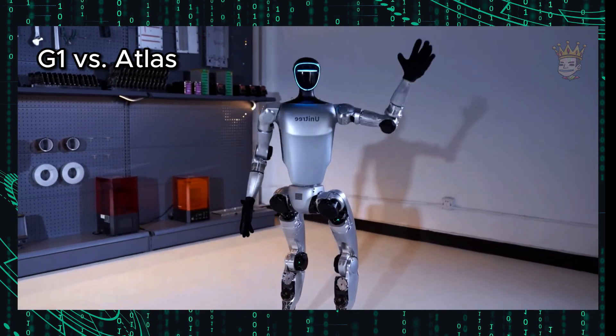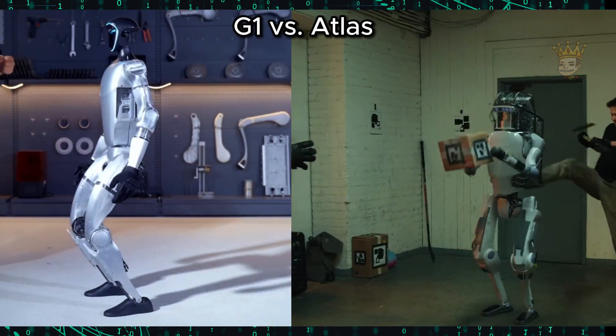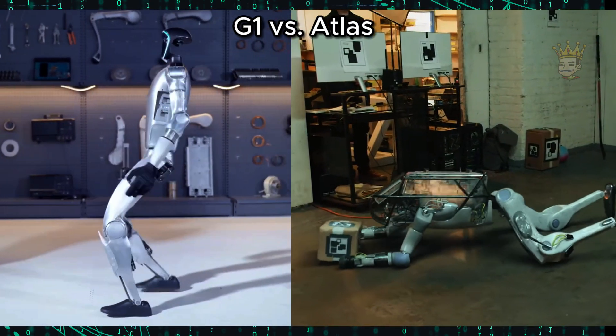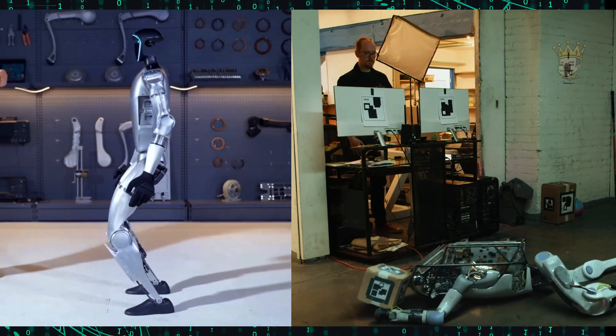In the end, the Unitree G1 and Atlas are like the Batman and Superman of robots, each with their unique and indispensable skills. If you could choose one to help in your daily life, which would it be? Leave it in the comments!